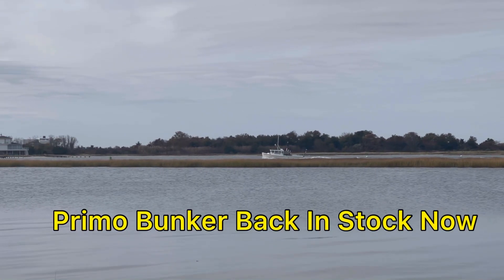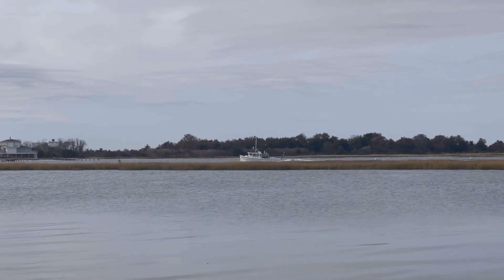Right now there's a bunker boat coming to the inlet here. We're currently very low on bunker, but we'll have it delivered shortly. Just waiting for him to hit the dock. I'm going to go grab some freshies, so we'll have some premium baits in the shop shortly today.